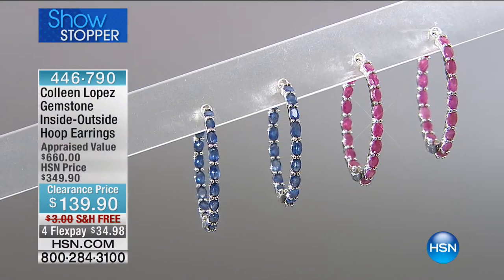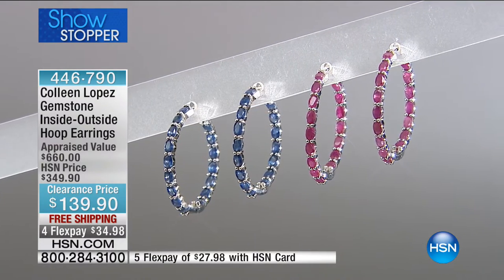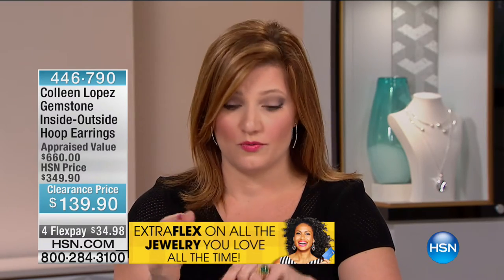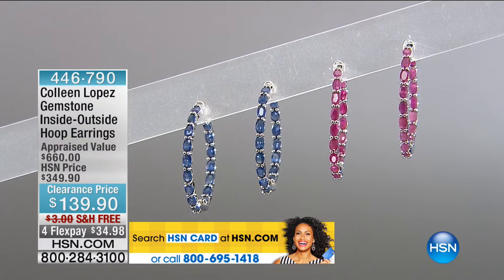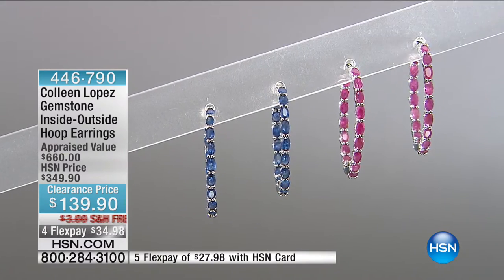Colleen Lopez — always such a class act, bringing such elegance and sophistication to her exclusive collection here at HSN. These are our gemstone inside-outside hoop earrings. When we talk about the king of gems — sapphires, rubies, emeralds — these are what are coveted by collectors of genuine gemstones. At $139.90, we are taking $210 off. You are saving more than you are spending today. These are literally covered with your choice of genuine gemstone.